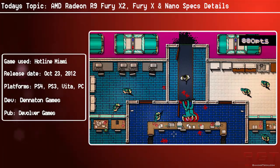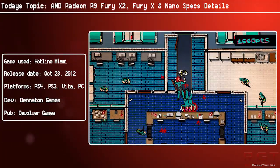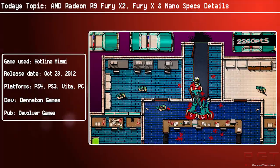So what type of performance are we going to be expecting? Well, the X2 is going to feature a rather ludicrous 17 T-flops of single compute performance.